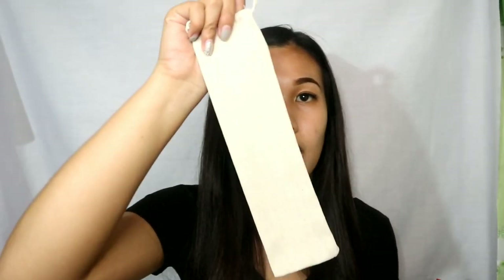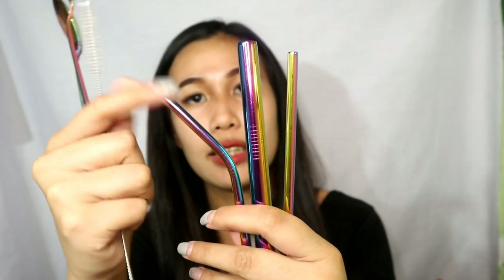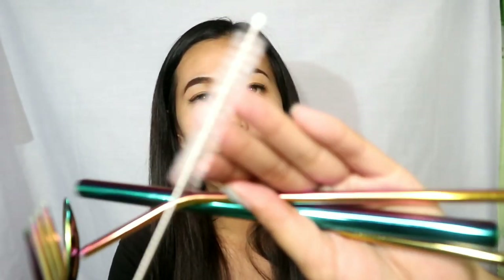Ito namang next na binili ko — may spoon and fork din, pero meron siyang straw. Hindi rin makawala yung pouch niya. Meron siyang isang spoon, fork, tapos ito yung mga straw niya guys — meron nakabend, meron pang milk tea straw, tapos meron na straight lang. Meron din siyang brush. Yung isang set na ganito, 160 lang siya.